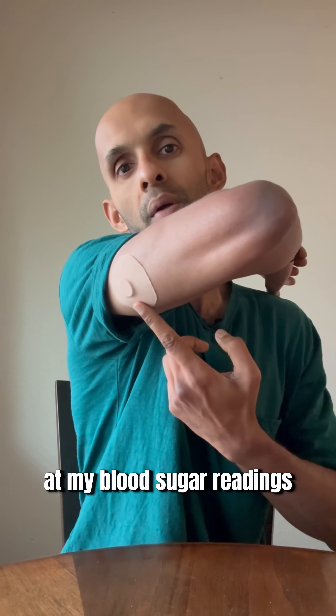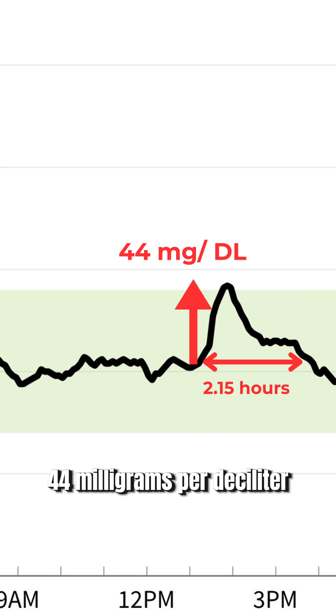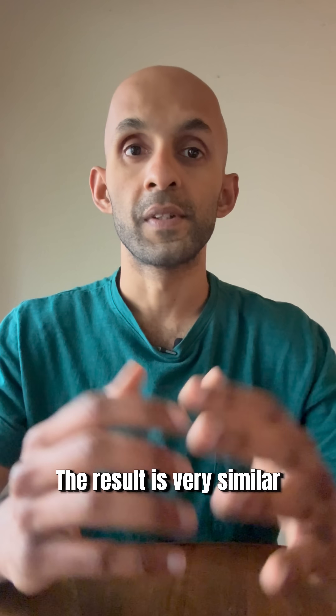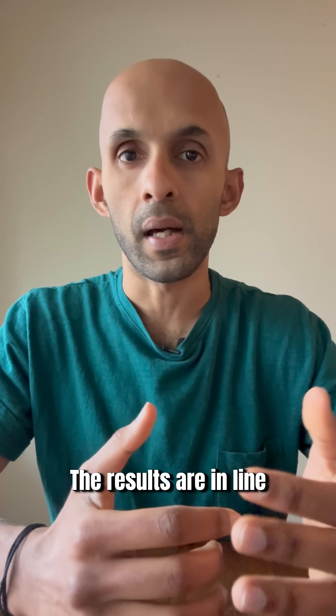A few hours have passed — let's take a look at my blood sugar readings. My blood sugar went up by 44 milligrams per deciliter and returned to baseline after about two hours. The result is very similar to the one I had from white rice, so brown rice isn't really any better for me.